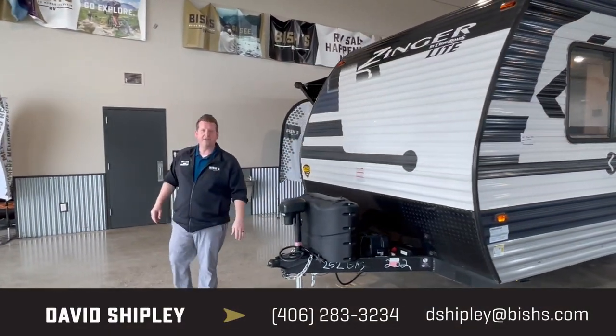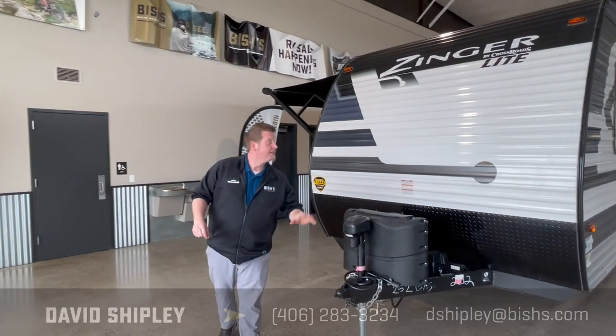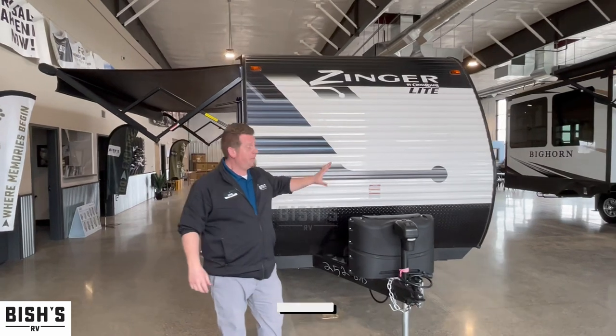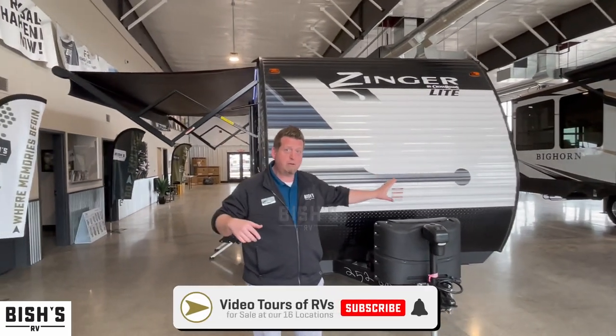Welcome back, everybody. Dave Shipley here at Bish's RV in Great Falls, Montana. Today, we're going to feature the 2021 Crossroads Zainer Lite. If you like what you see, click below and subscribe.